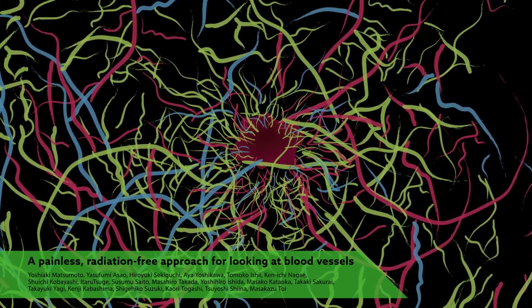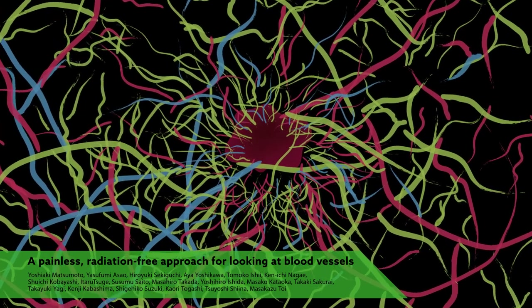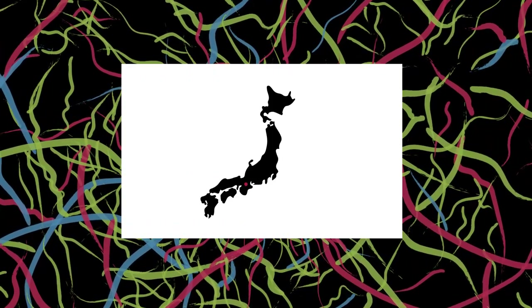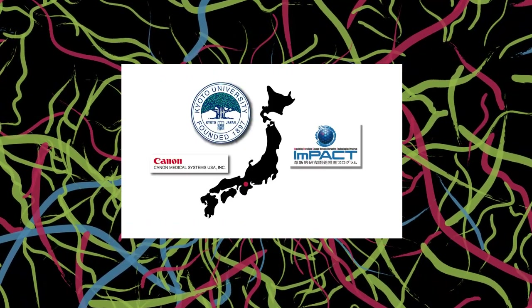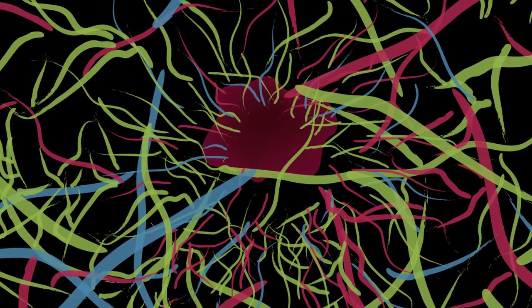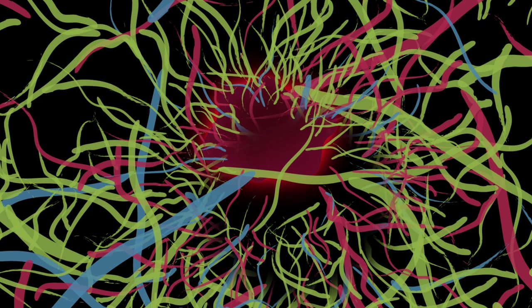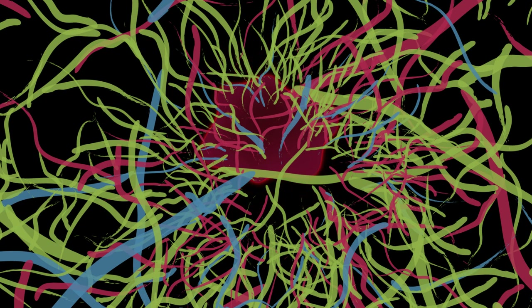Physicians may soon be able to get a detailed look at blood vessels surrounding breast tumors quickly, painlessly, and without radiation, thanks to the work of a team of Japanese researchers. One application of the technology is earlier and more accurate tracking of when cancer has turned deadly. The formation of new blood vessels around a tumor is a key sign that cancer is getting ready to spread, but getting a clear look at these blood vessels can be tricky.